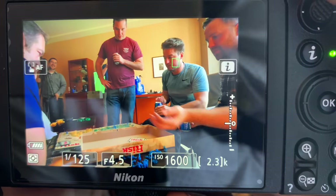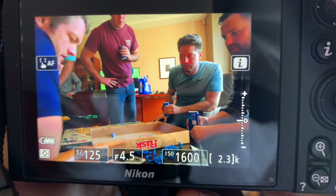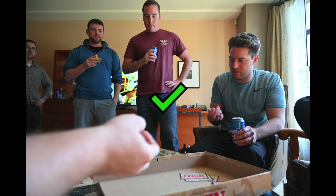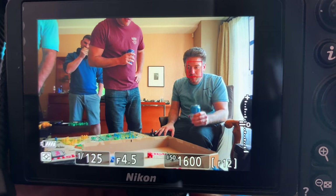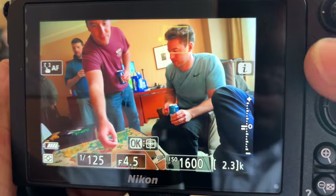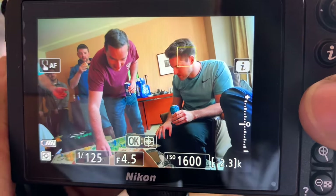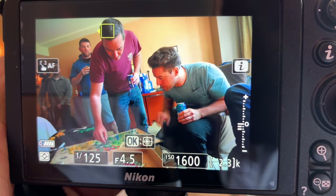Another reason I switched to single point auto focus was to have more control of where the camera was going to focus. One of the updates I hope Nikon incorporates in the future is the ability to use face tracking or some kind of button to activate face tracking in tandem with single point focusing or some different auto focusing mode. In some cases when I was using auto area trying to use face tracking, it wouldn't recognize the correct face or it wouldn't recognize a face at all.